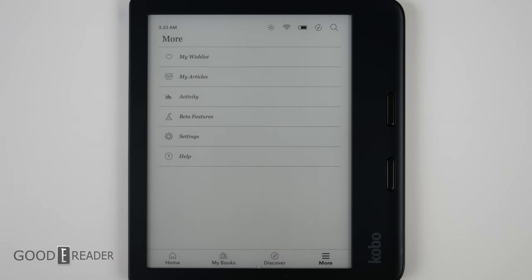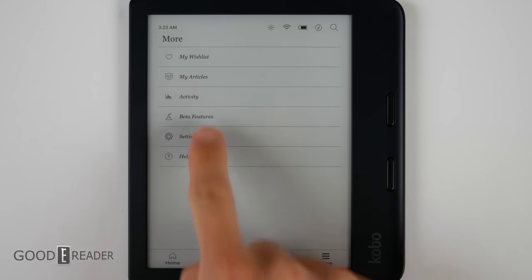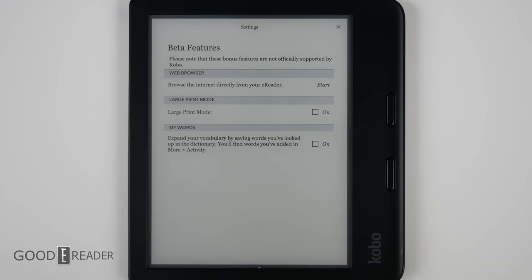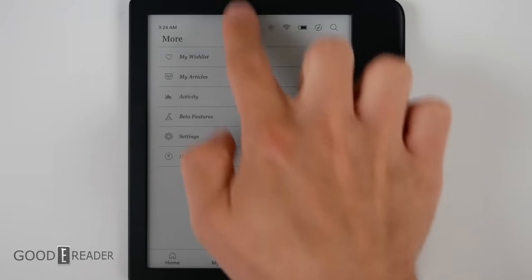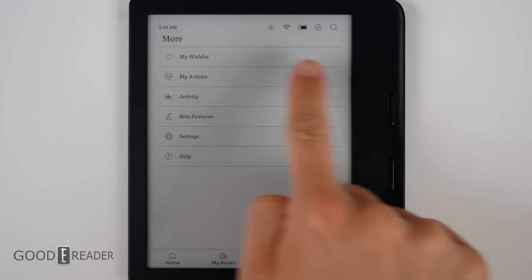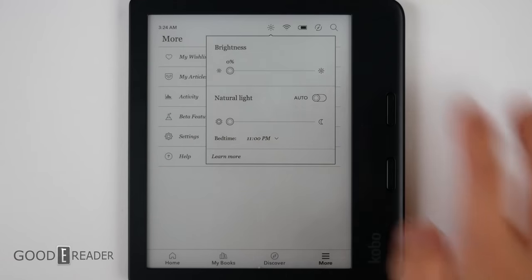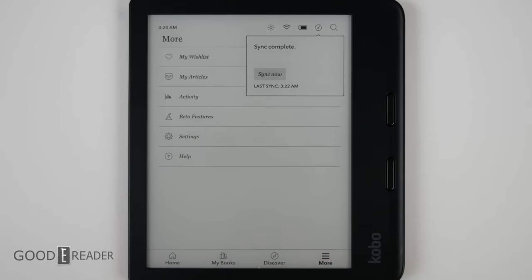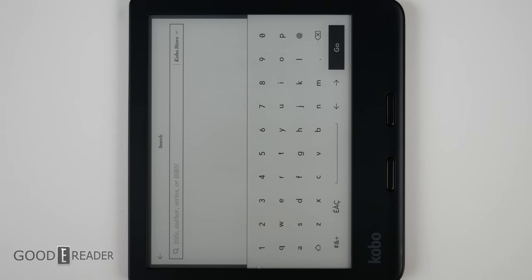If you go over to More, you have other things including wishlist, articles, etc. Whereas Amazon changed their experimental browser to a web browser after 11 generations, unfortunately Kobo still stashes their browser under beta features, so I guess all the kinks aren't completely worked out yet. At the top, it doesn't have a dropdown per se, but you can click on each item individually — glow light, Wi-Fi, battery, sync, or search by author, series, or ISBN.